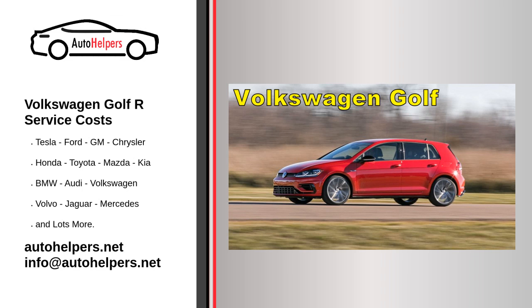Volkswagen Golf R Service Costs. Volkswagen AG, known internationally as the Volkswagen Group, is a German multinational automotive manufacturing corporation headquartered in Wolfsburg, Lower Saxony, Germany. The Golf R is the understated and underrated antithesis of its red-hot hatchback rivals such as the Ford Focus RS, the Subaru WRX STI, and the Honda Civic Type R. Its mixture of performance and practicality is expected.